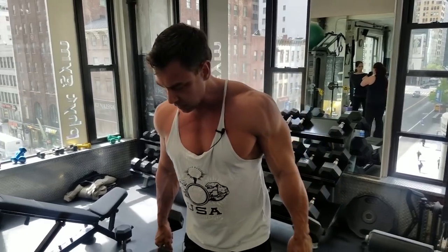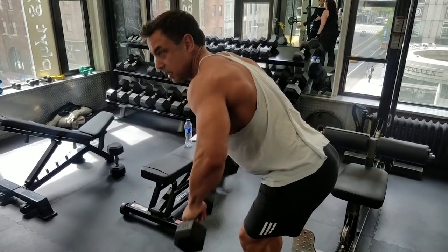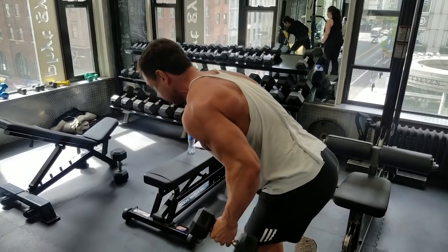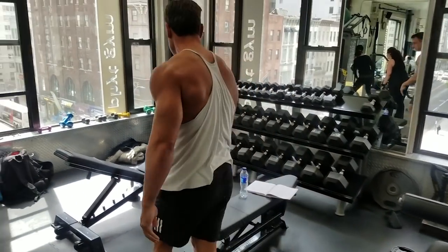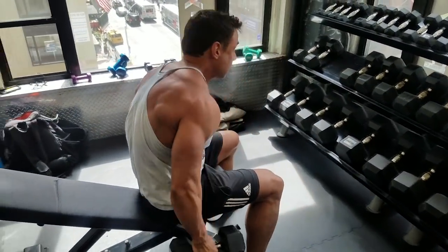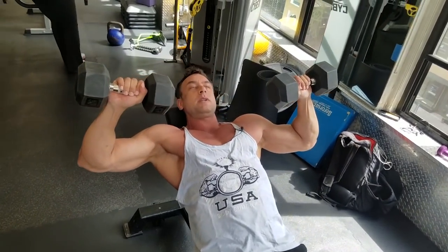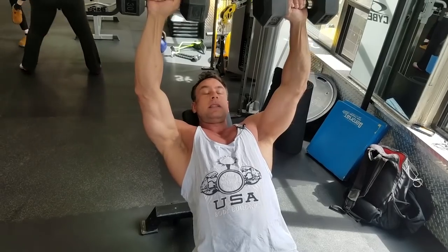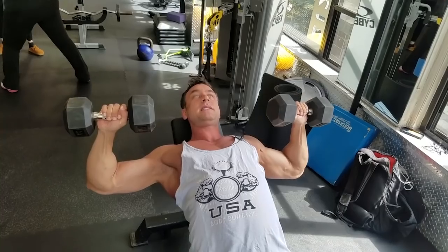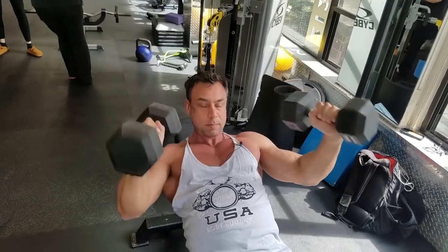The same goes for a bent over row. If I'm rowing upright like this, my traps are on top — they will do the most work. If I'm leaning over like this, I can actually use my lats. Or in a chest press, if at the bottom my shoulders are on top, they will do the work and the chest won't do anything. Whereas if I push my chest out and my chest is on top, it will do the work.